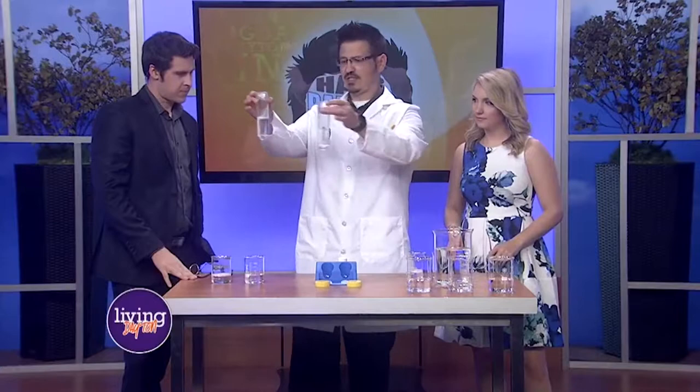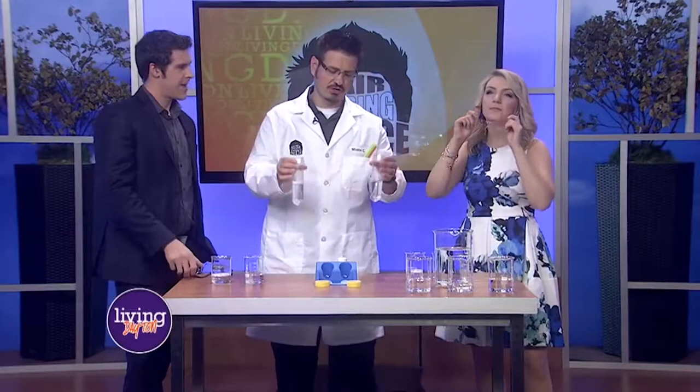We're going to have some fun. I have two pretty much clear liquids here — as you can see, they're just like this. I want you to look at those really closely. Do you want your goggles on? Sure, you can put your goggles on. You feel pretty cool doing this?